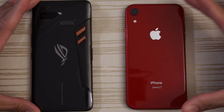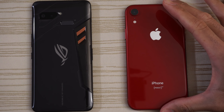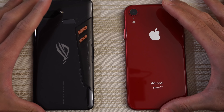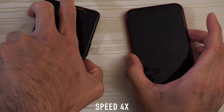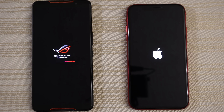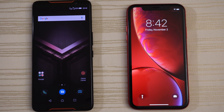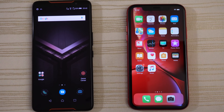This will be a speed test between the ASUS ROG phone versus the iPhone XR. We turn on both at the same time to see which one has the faster boot up. Let's go! And we are in!